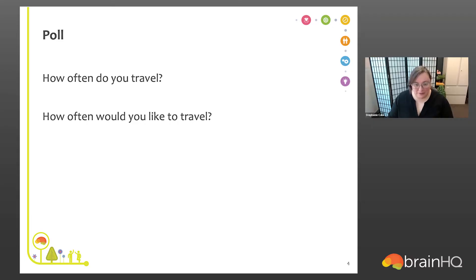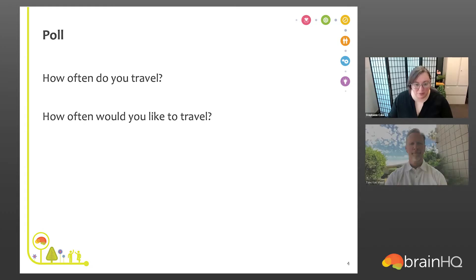There should be a poll with two questions — you might have to scroll down to see them. The first question is: how often do you travel? Less than once a year, one to two times a year, three to four times a year, or four or more times a year? The second question is: how often would you like to travel? Never, sometimes, occasionally, frequently, or as much as possible?